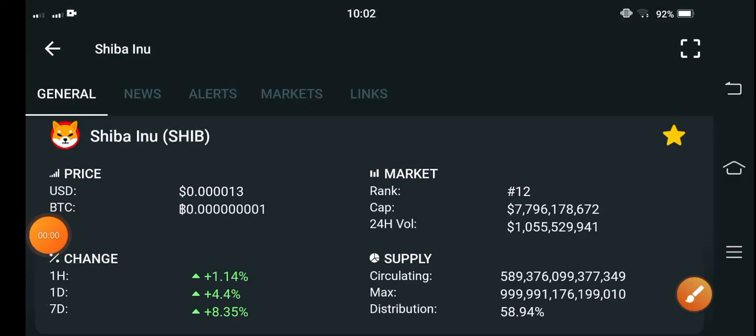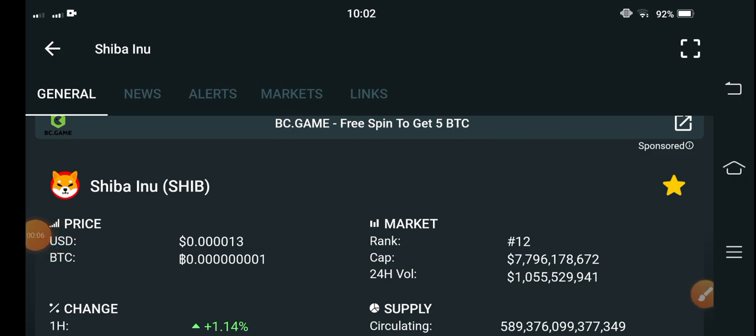Coin holders, how are you? Hope you're feeling well. Welcome back to another latest update video about Shiba Inu coin. Surprise changes have occurred — let me show you all these things clearly in this short video. If you are new to my channel and haven't subscribed, make sure to hit the subscribe button right now.